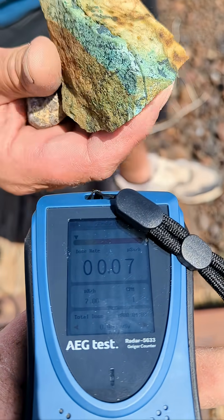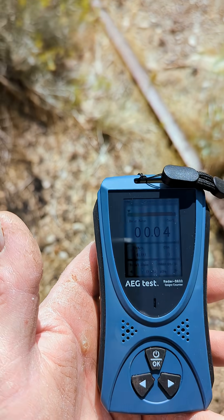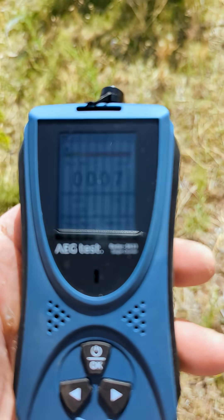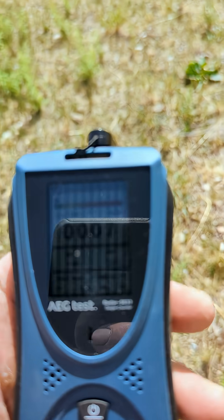Finding some green copper stained ore. The number has decreased — something back there was radioactive. We just had some activity; the number increased and I got a little warning sign. Going further up the mountain to see if I can find what it is.